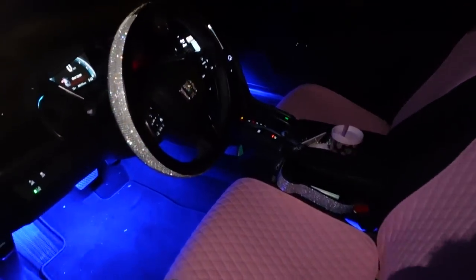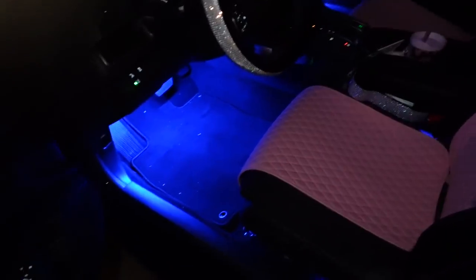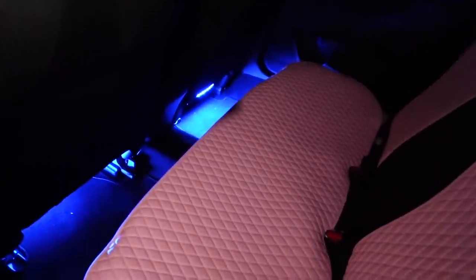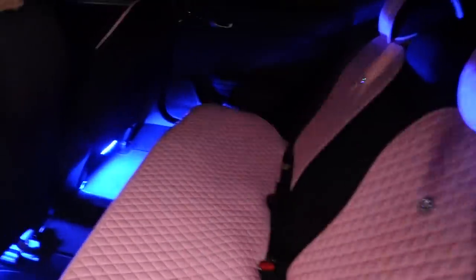This is what the car looks like at night — it's pretty cute. Y'all see the floor, it's kinda dirty, but it's so cute y'all.